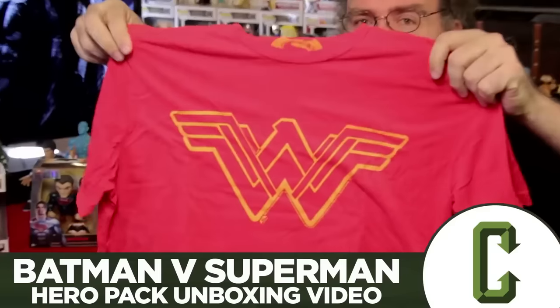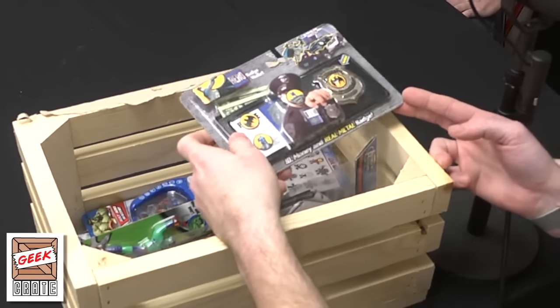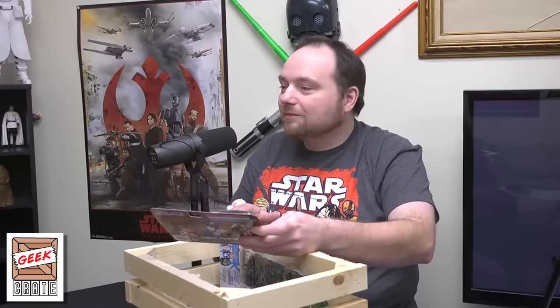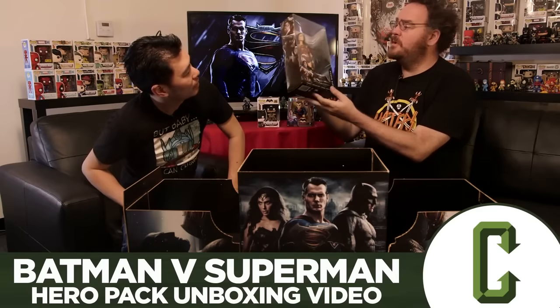It's a Batman wallet. That one's pretty cool — very cool.